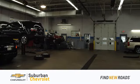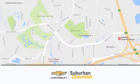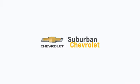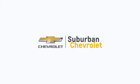At Suburban Chevrolet, we're all about service, selection and value. We're conveniently located in Eden Prairie at Highway 494 and Highway 5. Suburban Chevrolet, a dealer for the people.